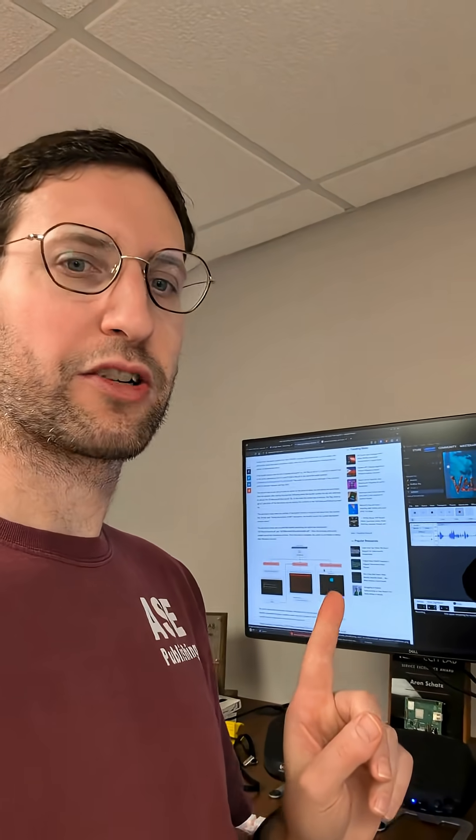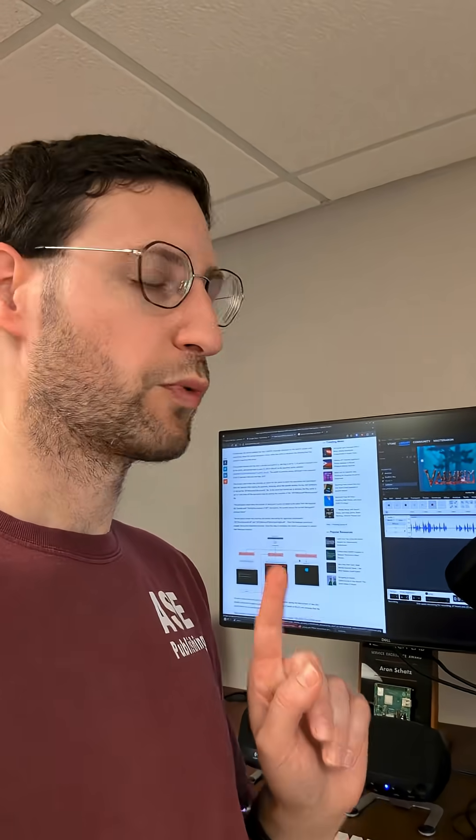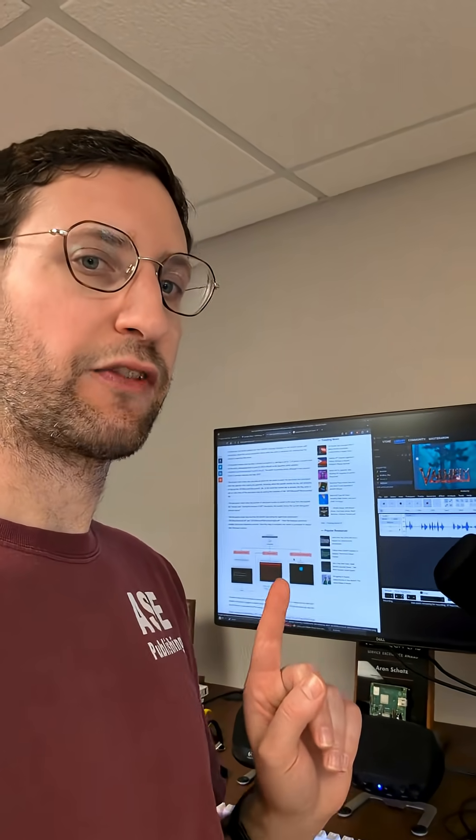Ransomware is some scary stuff because unlike a regular virus that basically just causes havoc, this thing just wants to extract money. And it could do this in mass — and this is a real problem. So if you run secure boot, really double check your settings because stuff like this is very, very scary. Let me know what you think.